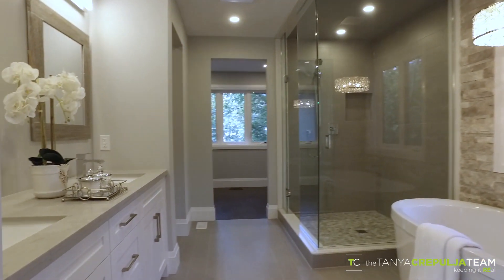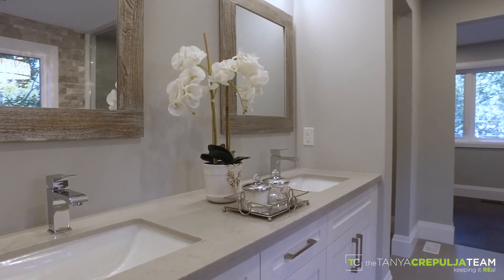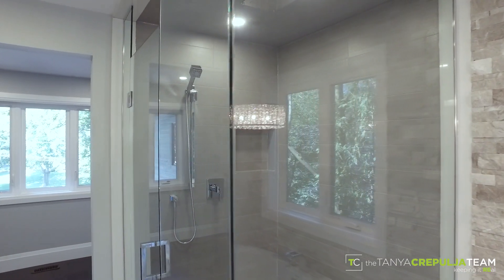The ensuite master bathroom is luxuriously appointed with quartz counters, dual vanity, oversized rain head shower and free-standing soaker tub.